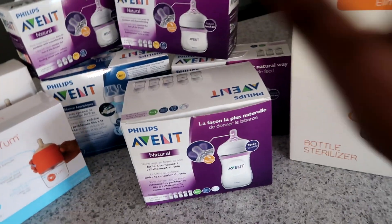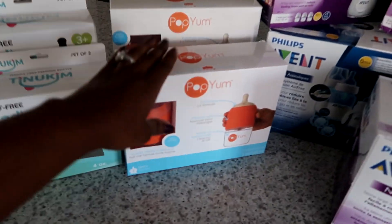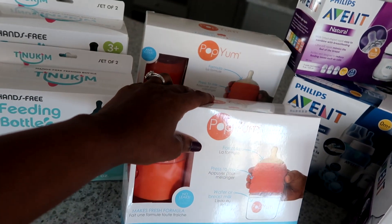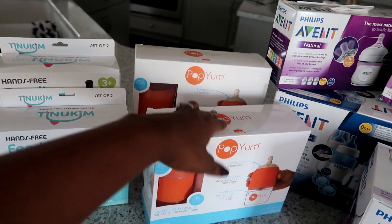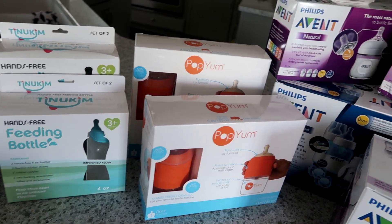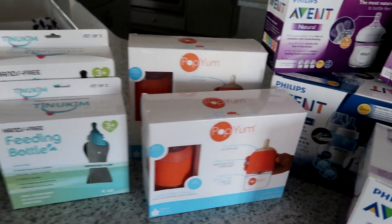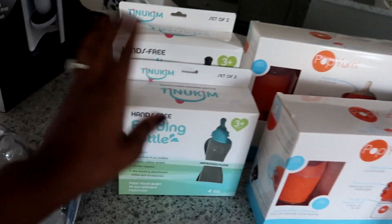That's another tip — if you want some free bottles. We also have a few PopYums — it's like a formula bottle. We have a box of four-ounce and a box of nine-ounce. These are going to be great for night feedings so we don't have to come downstairs in the middle of the night — they'll already be prepped and ready to go. They'll also come in handy for on-the-go feedings in the diaper bag.